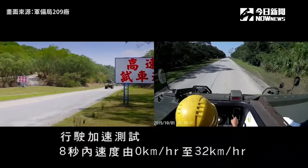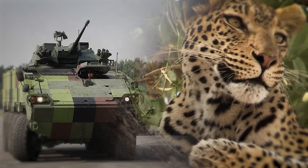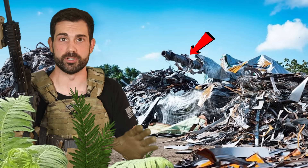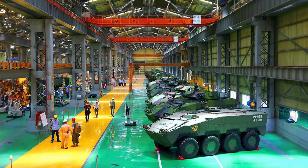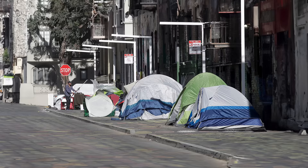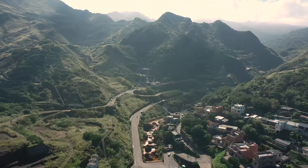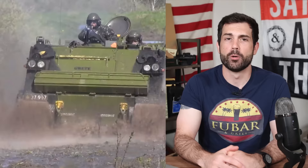From the get-go, the focus of the CM-32 was speed and maneuverability above all else — hence its nickname 'Clouded Leopard,' a species of large, insanely fast feline once common on the island. The animal is revered by some of Taiwan's indigenous people who consider it sacred. A top speed of 74 miles per hour makes it one of the fastest armored vehicles in the world — a smart logistical choice given the harsh nature of Taiwanese terrain.